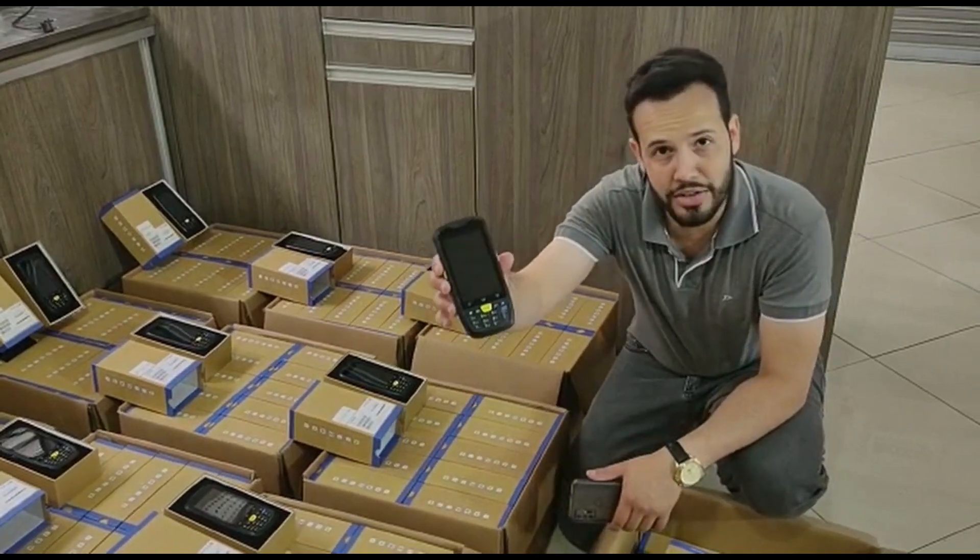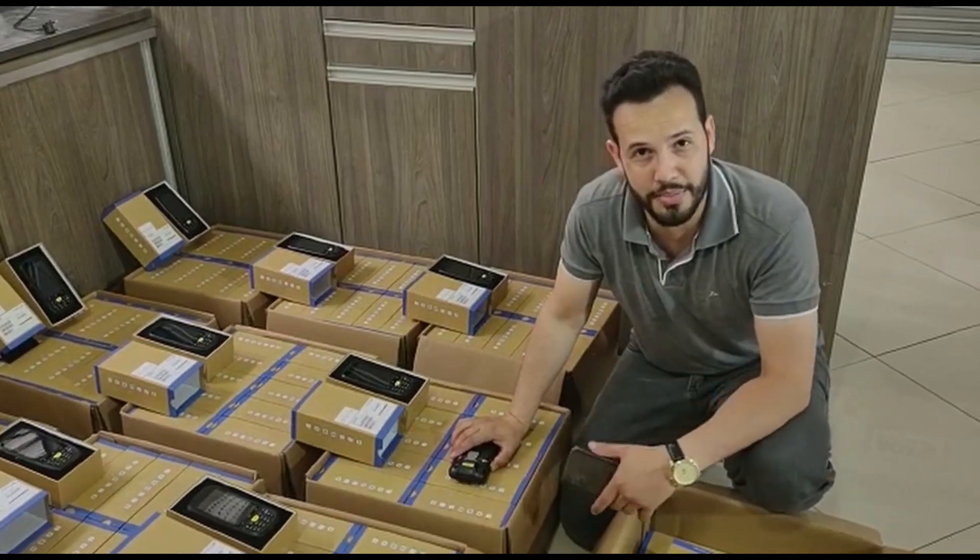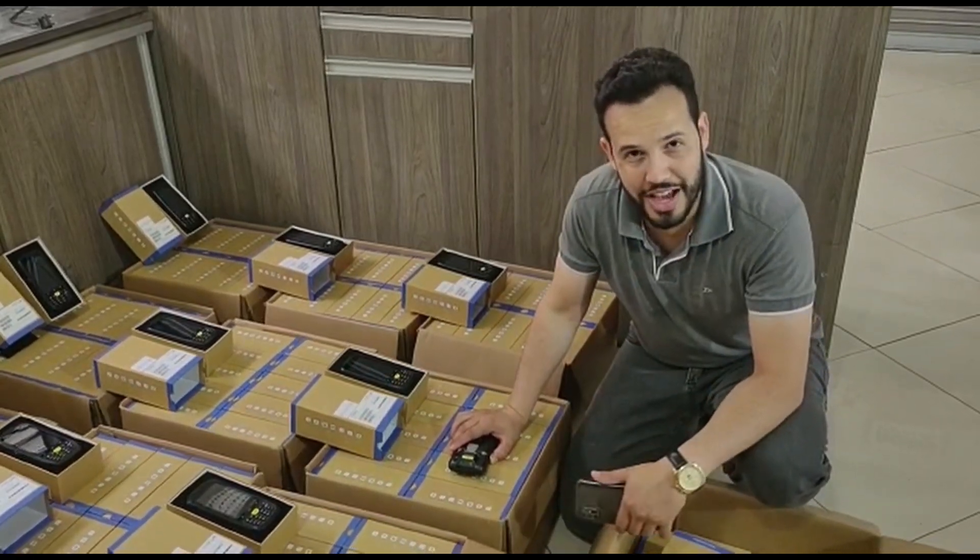This equipment is the Chainway model C6000, here on Outlet SIM. Contact us on Instagram, on Facebook, or on WhatsApp. We'll see you next time.